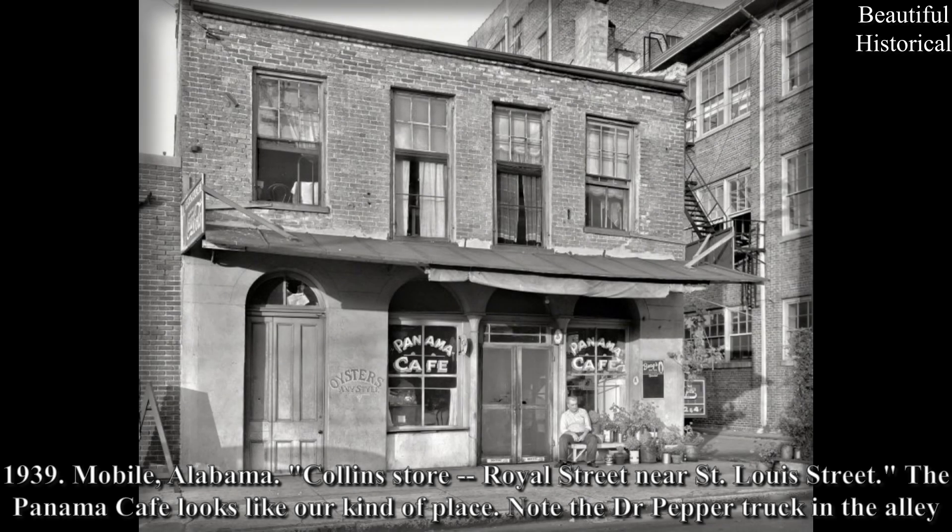1939, Mobile, Alabama: Collins Store, Royal Street near St. Louis Street. The Panama Cafe looks like our kind of place. Note the Dr. Pepper truck in the alley.